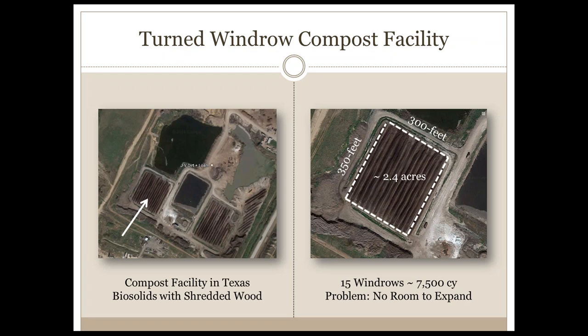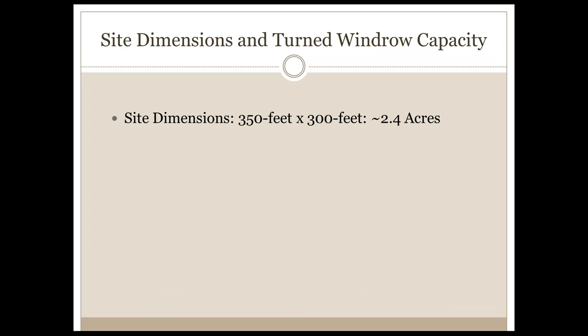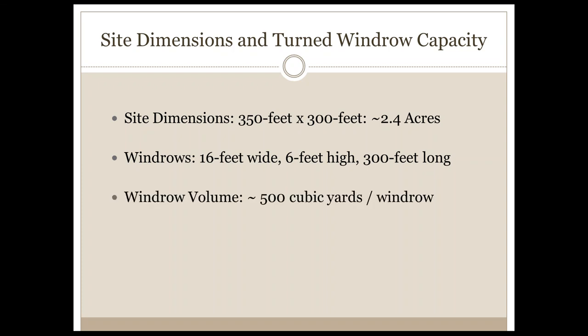This is another one of our project sites in Texas, processing biosolids and shredded wood. In the picture on the left you see roughly a square area with an arrow pointing to it, which is enlarged in the right photo and measures out to be about 350 feet long by 300 feet wide — approximately 2.4 acres. On that site we have windrows that measure about 16 feet wide, 6 feet high, and 300 feet long, with about 500 cubic yards per windrow and 15 windrows — a total volume of about 7,500 cubic yards.